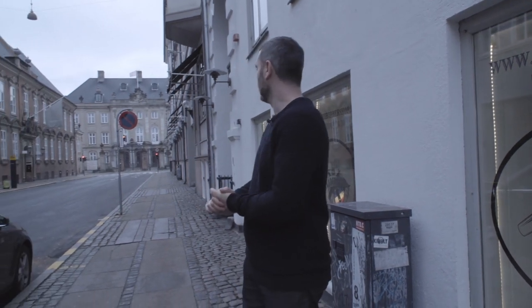Hi folks, welcome to the barbershop. This is the center of Copenhagen Midtown. We have the Little Mermaid somewhere in that direction, not that far away.